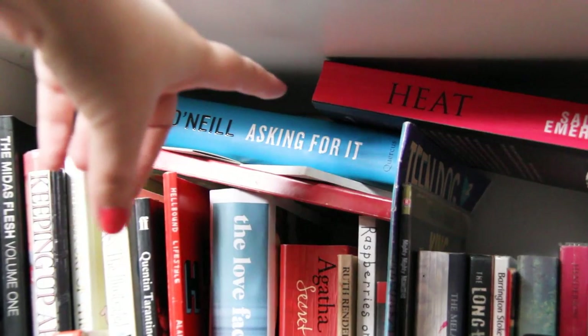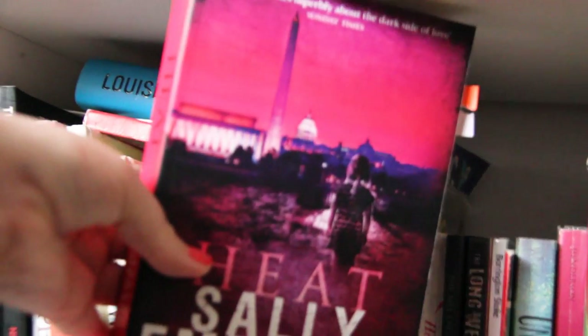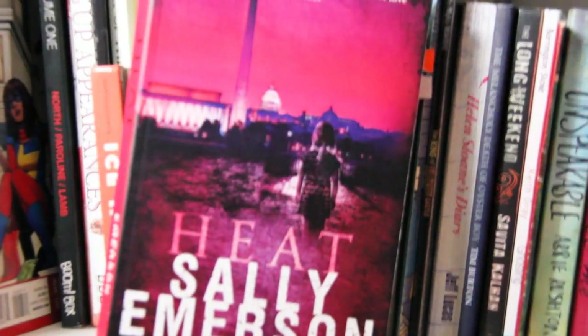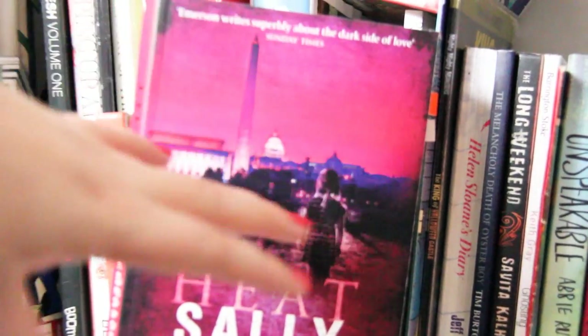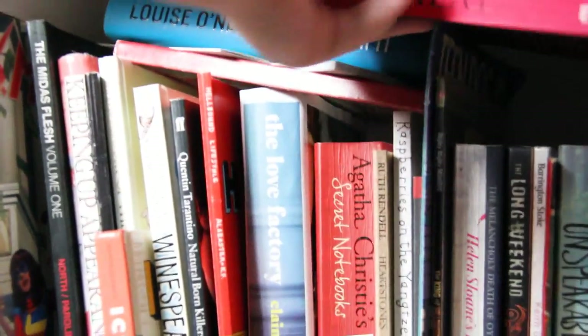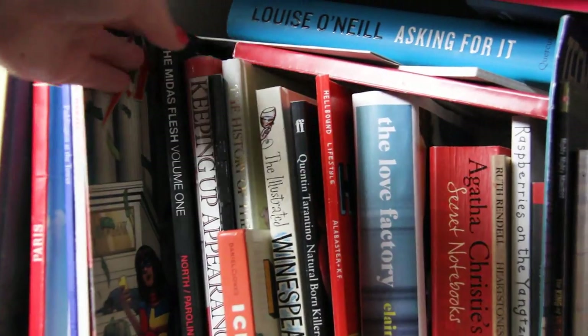Up here we have some clutter. We have Louise O'Neill's Asking for It, which I really enjoy. We have Heat by Sally Emerson, which I adored — it's about a woman who has started a new life with a husband and children, and then her ex-boyfriend turns up and she's really frightened of him. It gradually reveals why she's frightened. I tabbed bits that were just stunning within it.